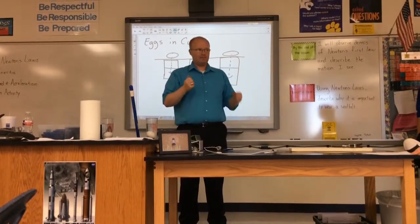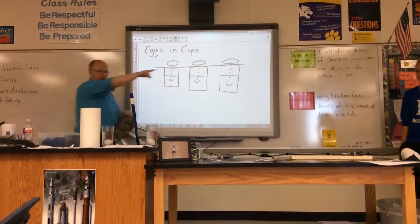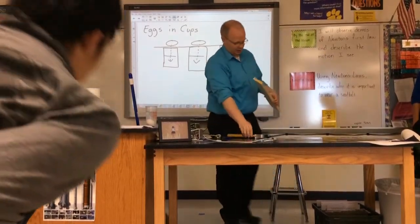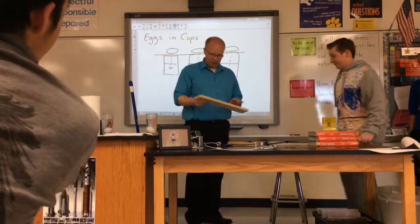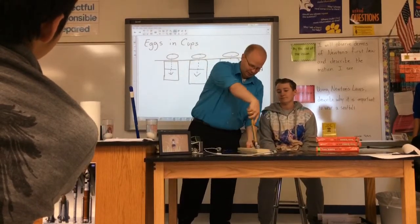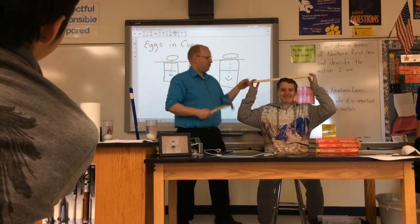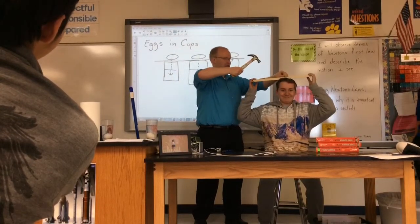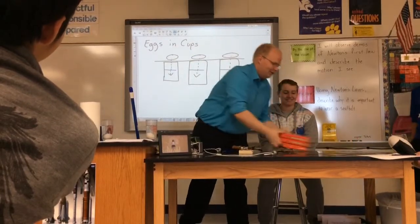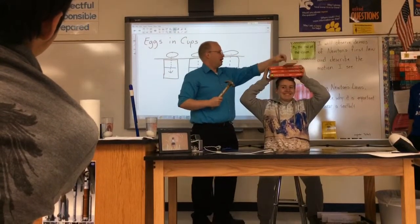Alright, next one — I need a volunteer. Sit on the stool please. You've signed the waiver, right? I'm going to take this nail and this hammer, and I'm going to put this board on his head. We're going to start with the books on his head first, then put the board on his head, and then I'm going to hammer it.